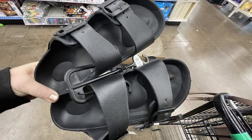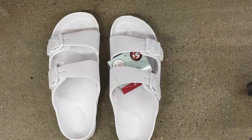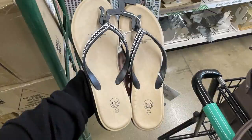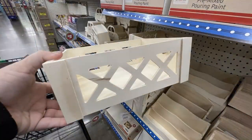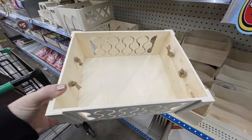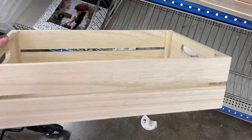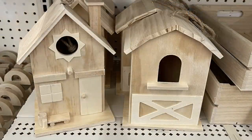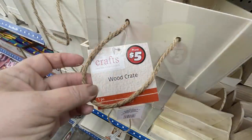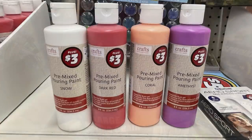They had shoes — a rubberized Birkenstock-style sandal in black and white in a bunch of different sizes for $5 each — and also a decorative sandal with a really pretty rhinestone strap for $5. Then some new DIY palette wood boxes, including one with X's down the side and a prettier design on the side. Also a regular palette box for $5. They had large DIY wood birdhouses including one that looks like a little barn, more wood crates for $5, and pre-mixed pouring paint in colors like light pink, onyx, dark red, coral, amethyst, and lime green.